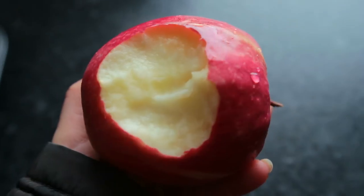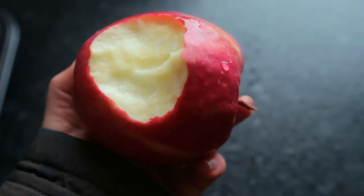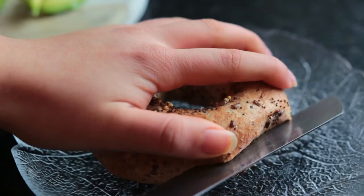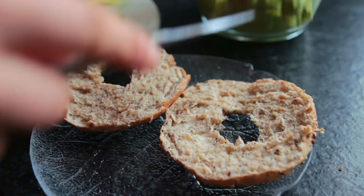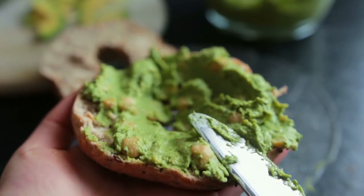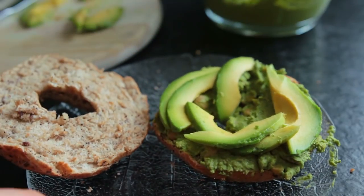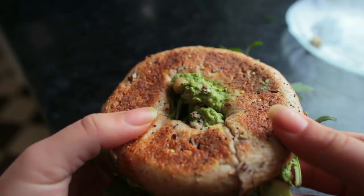I had an apple as a snack — very interesting, I know. And this was my lunch: it might seem familiar because I showed it in a different video already. It is a pesto spinach chickpea bagel. The recipe will be linked down below in the description and on the screen — it is really good and I highly recommend you guys try it out.